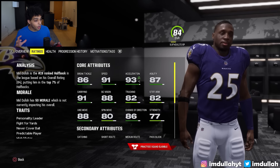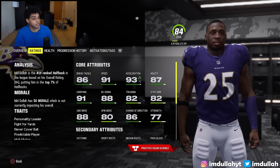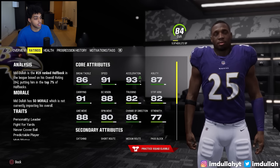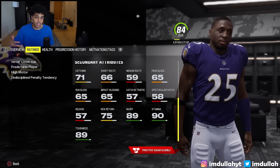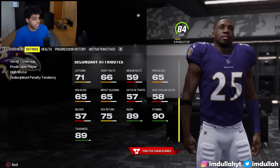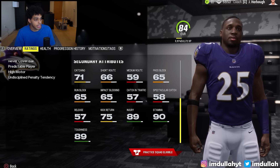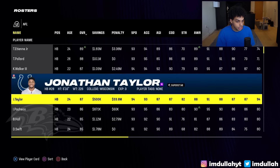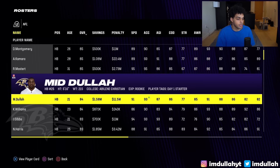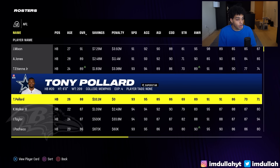Going over the combined stats: 91 speed, 93 acceleration, 86 break tackle, 91 carrying. Truck and stiff arm are both 82, 88 juke move, and change of direction — one of the most important — is 86. Catching attributes: 71 catching is the average, route running is pretty bad, blocking is decent, and stamina and injury are not bad at all. He has no X-factor abilities because the average running back doesn't — that's reserved for the Nick Chubbs of the world. Overall, this puts us about 17th best running back, right above Kyron Williams and just under Mustard.